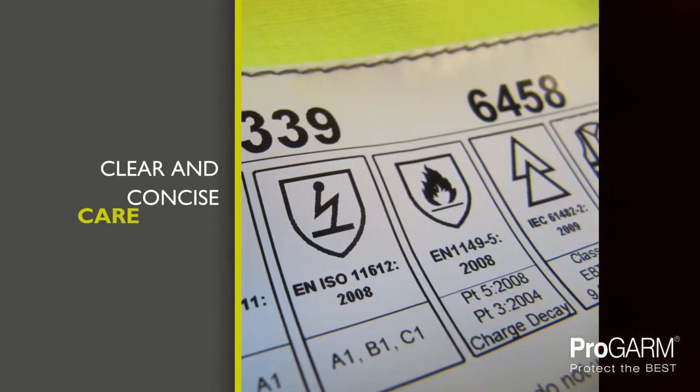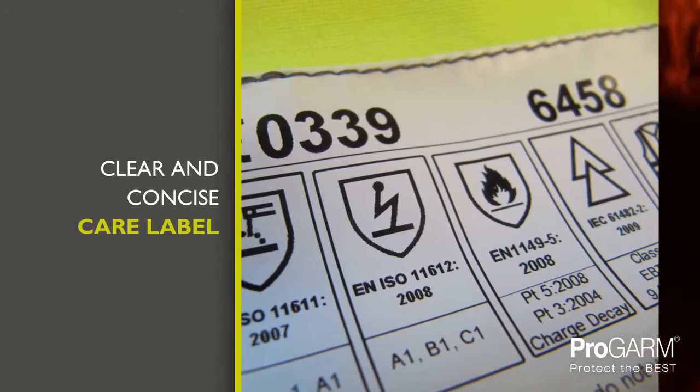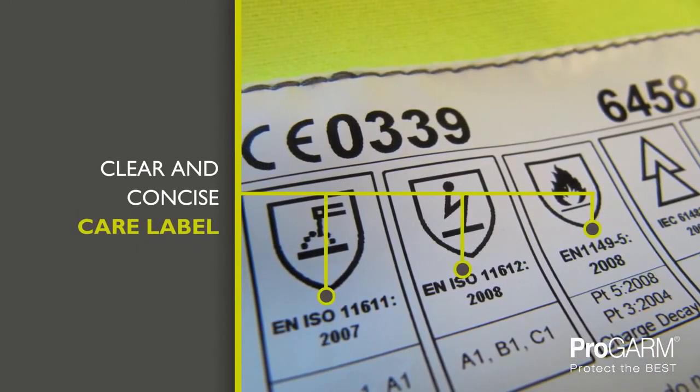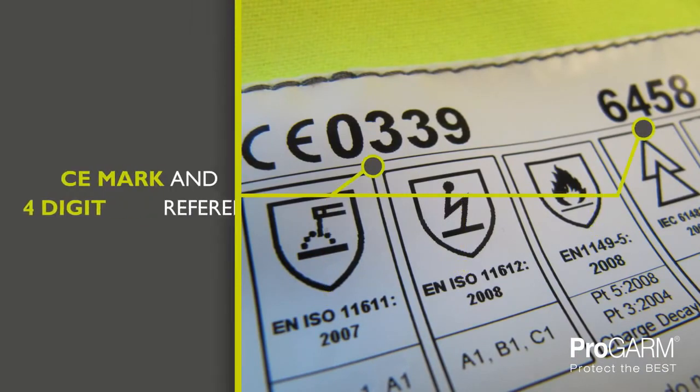On the inside of the garment, the care label is sewn to clarify the washing instructions and the European norms to which the garment is certified. The CE mark and four digit reference is your assurance of an arc garment that is correctly manufactured and quality controlled.